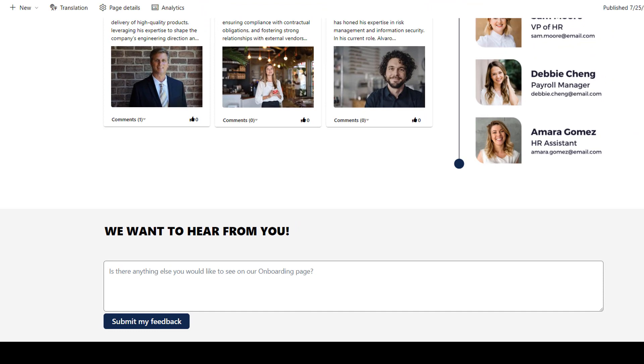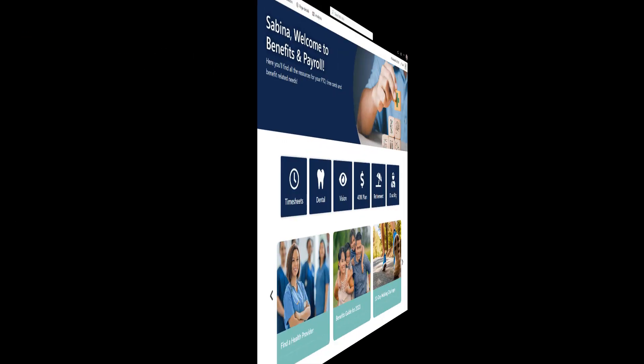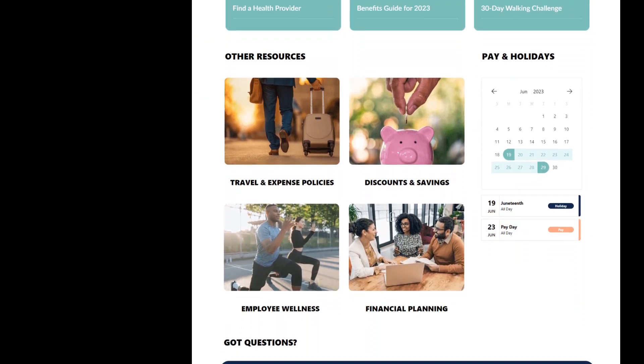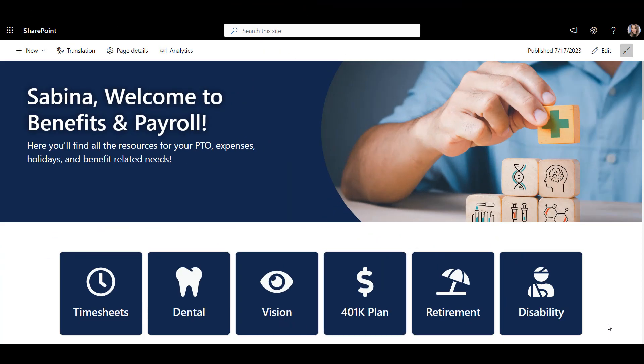Now let's look at the third essential intranet template: the Payroll and Benefits site. Payroll and Benefits is the second most visited site on the SharePoint intranet. It helps answer questions about pay, expenses, holidays, and employee benefits — things like dental, 401k, employee assistance, and retirement planning resources — all here with links to files or pages that have more details. So you don't have to recreate anything; just make a one-stop shop for these resources.